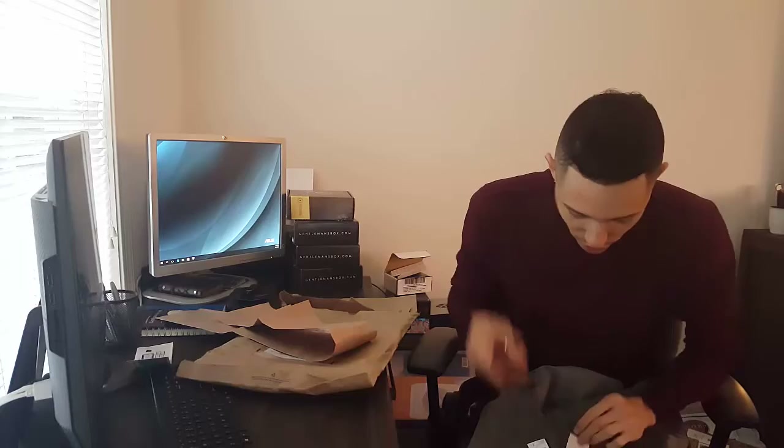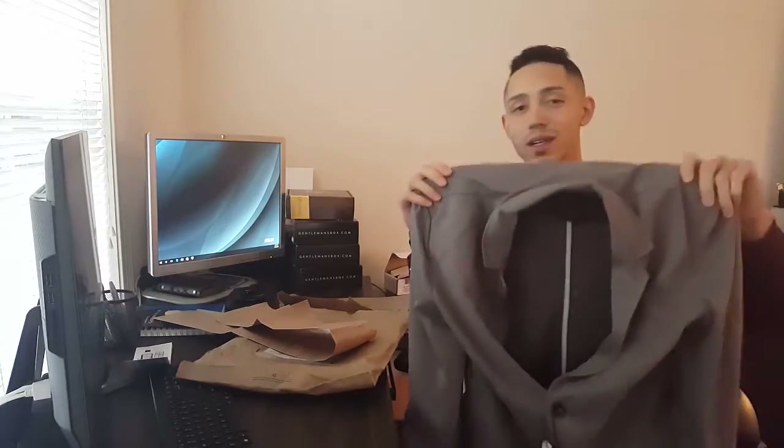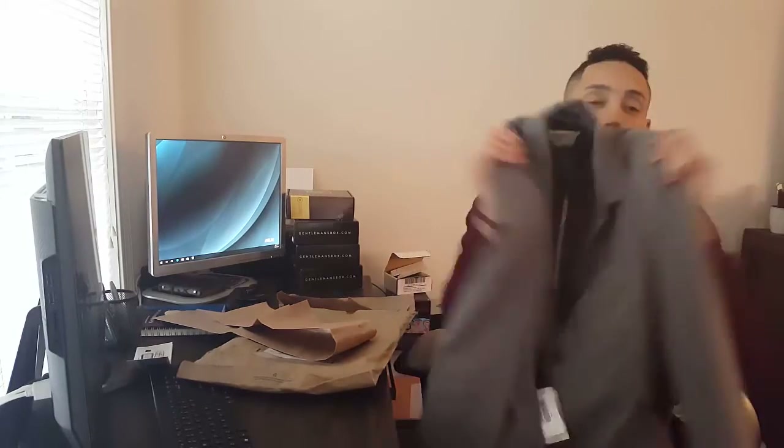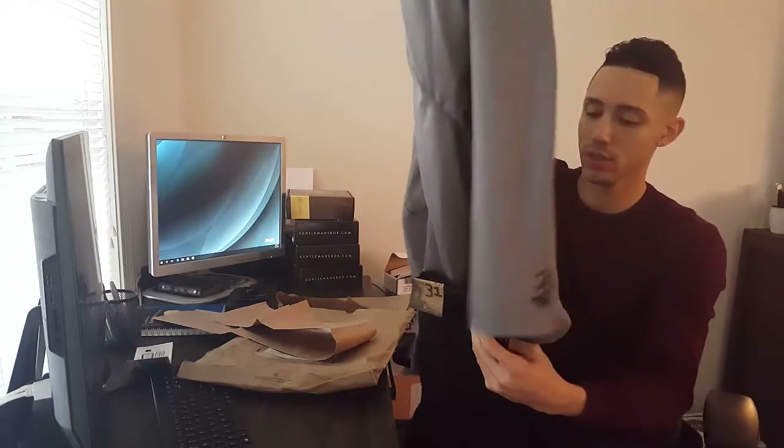I looked up the retail value. This blazer right here is $198 — that's triple what Trendy Butler costs a month. The jeans retail value is $79. Great outfit right here. These two items are very fall/winter appropriate. This is November's package and I really like it.